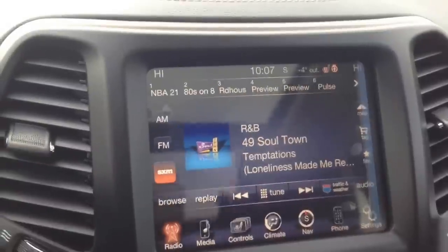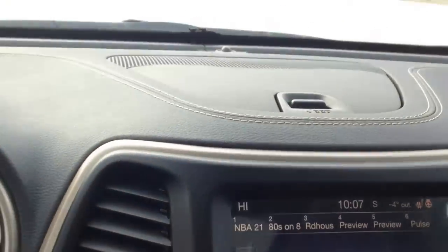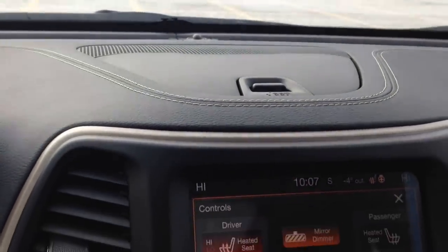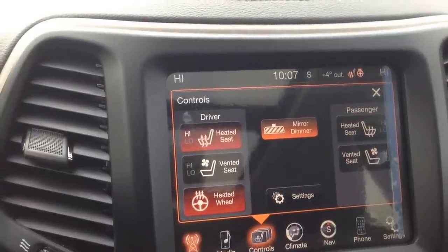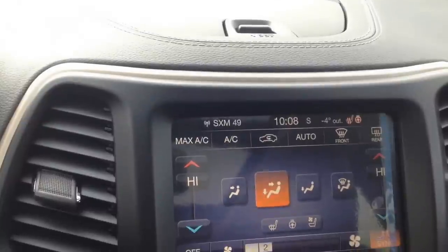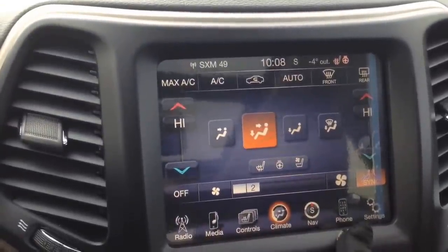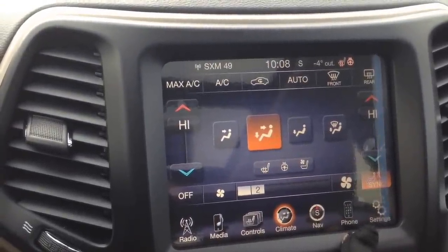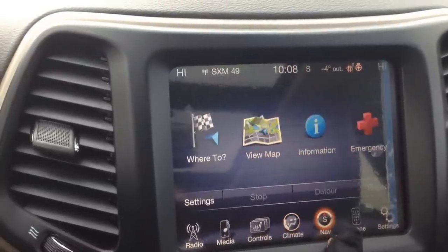You've got the 8.4-inch touchscreen here. Some of the other features include a heated steering wheel, heated seats, and vented cooled seats. We can see the climate controls — dual zone. You've got navigation as well.